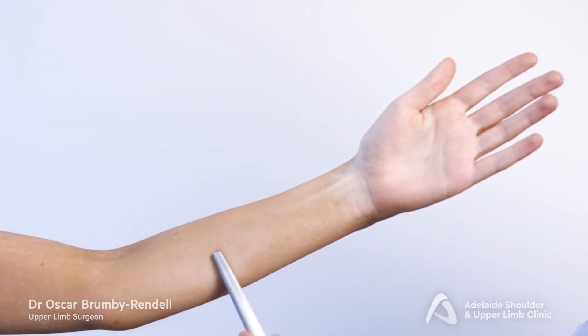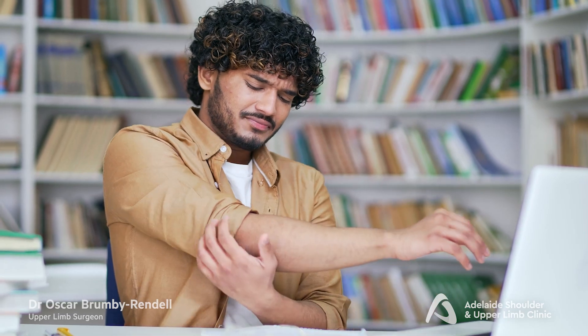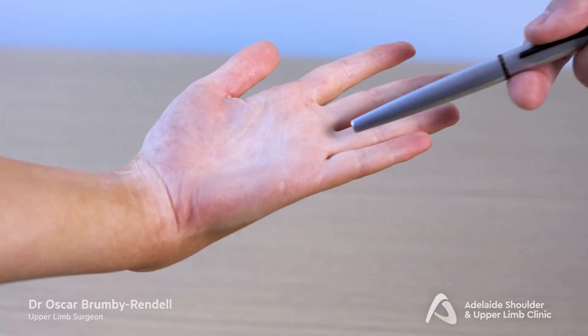Typical symptoms are pins and needles that radiate along the arm, down into the little and ring finger. It is commonly caused by holding the elbow in a flexed or bent position for a long time. People often report waking up after sleeping with the elbow bent and finding the little and ring finger are very tingly and the hand is weak.